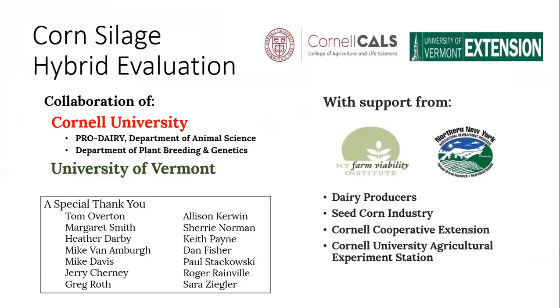2018 represented the third year since we restarted the program and the second year that we've been collaborating with the University of Vermont to implement trial locations in both states. We have a great team of folks we're working with and support from grant funding from the New York Farm Viability Institute and the Northern New York Agricultural Development Program.